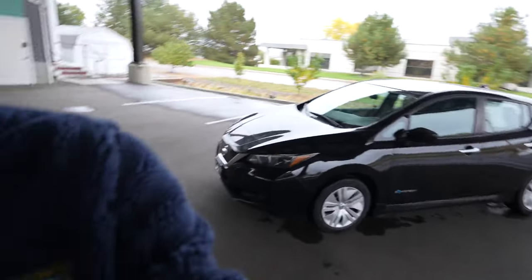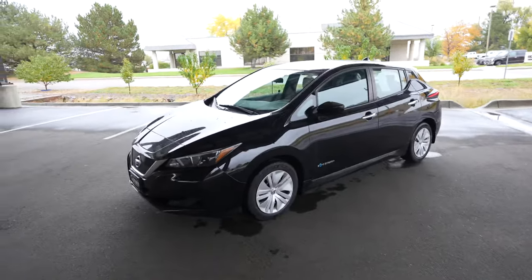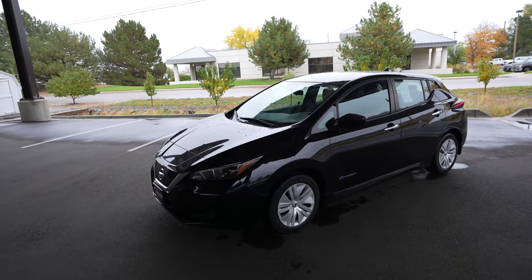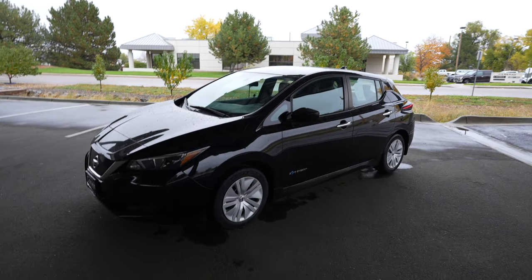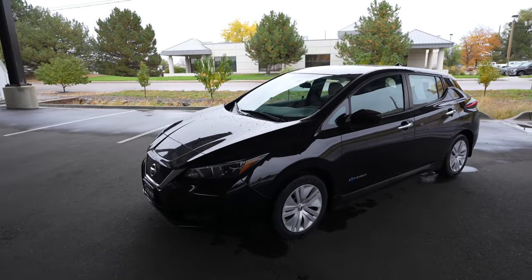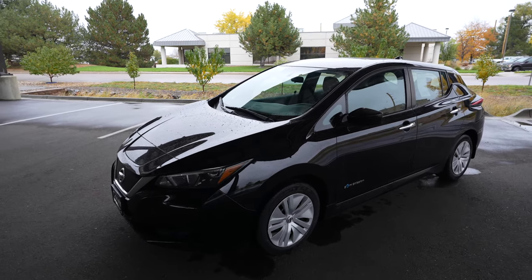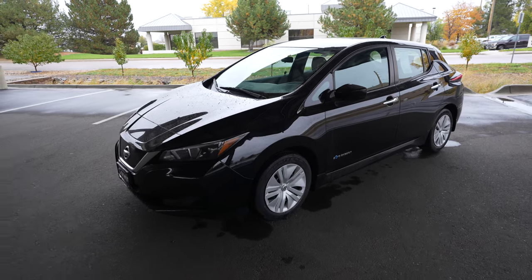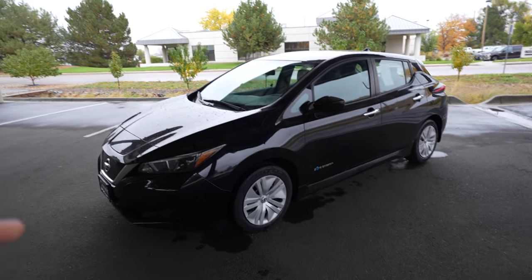Hey everyone, welcome to Out of Spec Reviews. I'm Max and this is the 2018 Nissan Leaf S. Why am I looking at a used electric car? This is part three of our cheap used EV series where we're going to buy a sub-$25,000 used electric car to see what you can get with that tax credit. In 2023, you can claim up to $4,000 off buying a used car as long as it's at a dealer, at least two years old, and has a 7 kilowatt-hour battery or bigger.